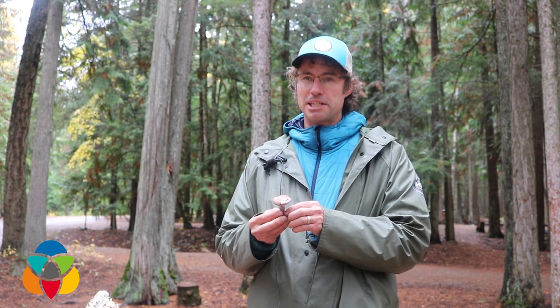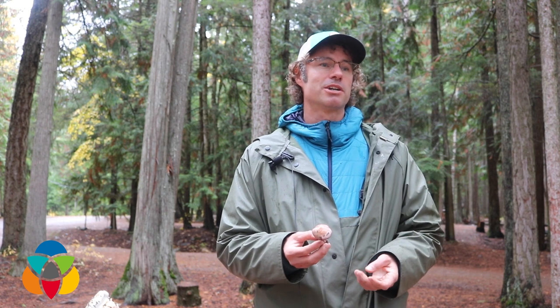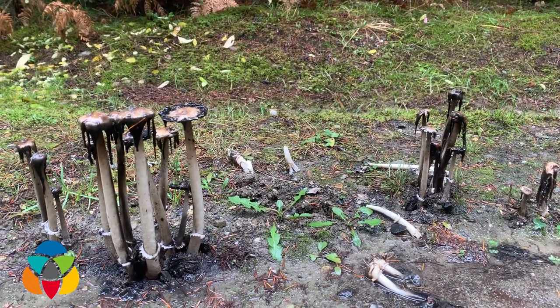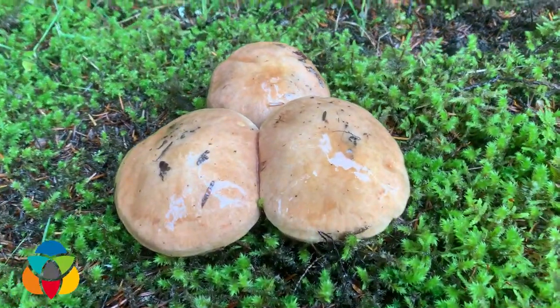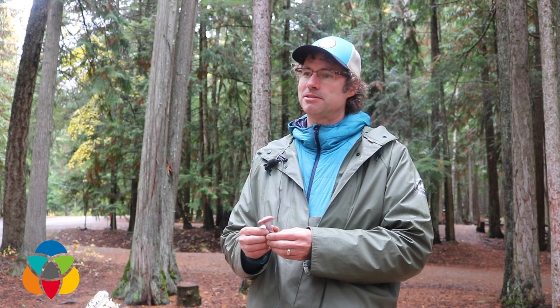That being said, sustainability and respect is something that I teach on all my tours — about not taking more than you need. But if you're harvesting mushrooms for food, it's a good idea to cut them off just above the soil surface so that as much of the mycelium can stay intact. Mycelium is the roots of the mushrooms. Definitely leaving a lot there is a great idea, just for other people that might come by and want to experience the same joy that you had in finding these things.